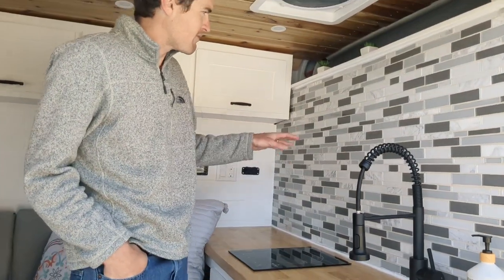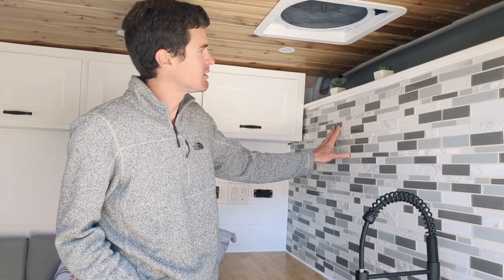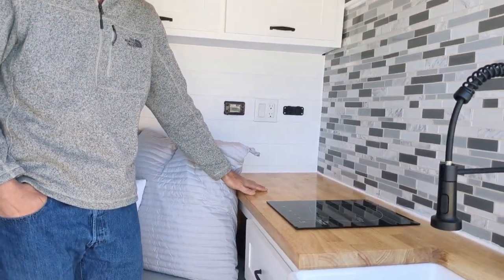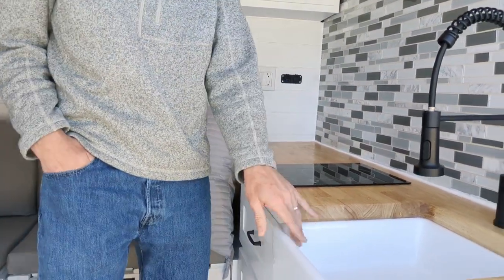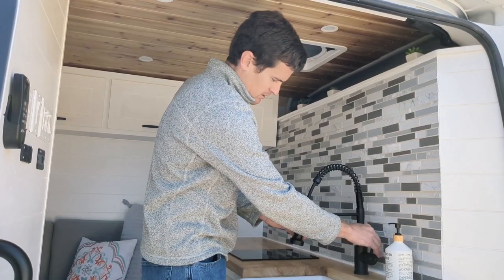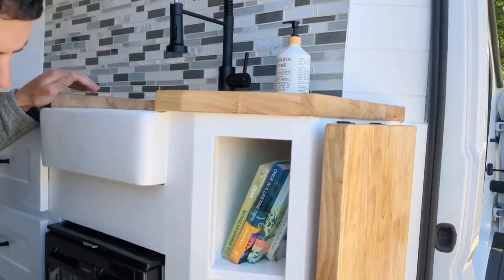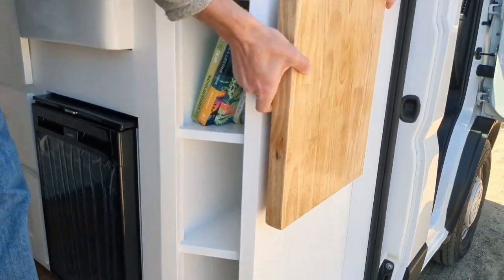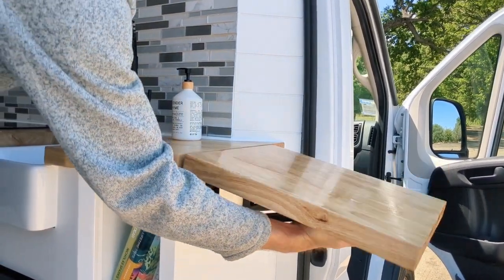Let's start from the front. We have a factory partition, and we've installed ceramic glass backsplash with a storage shelf above. We have a large butcher block countertop in the kitchen, an induction cooktop, a large deep farmhouse sink, a faucet with both hot and cold water and a removable sprayer, deep storage compartments down below, additional counter space. The flip-top leaf stores away easily whenever you're driving.